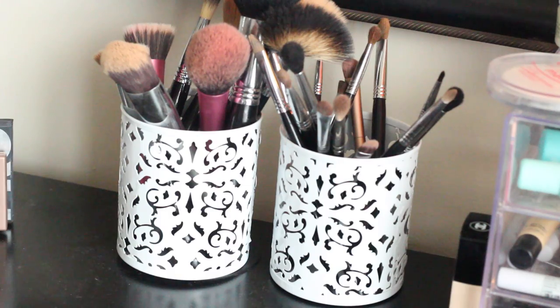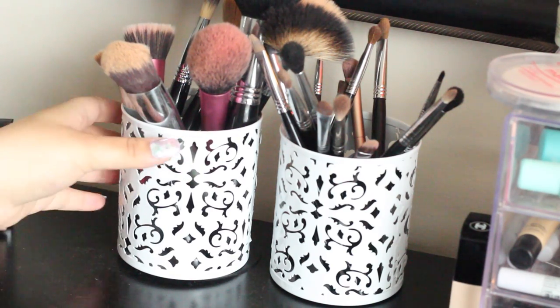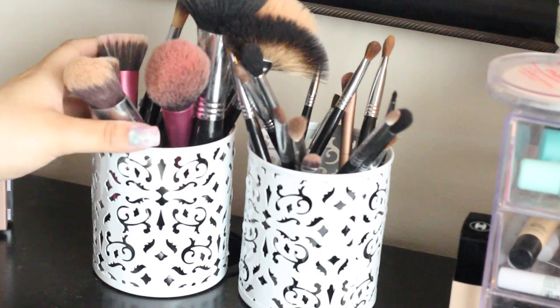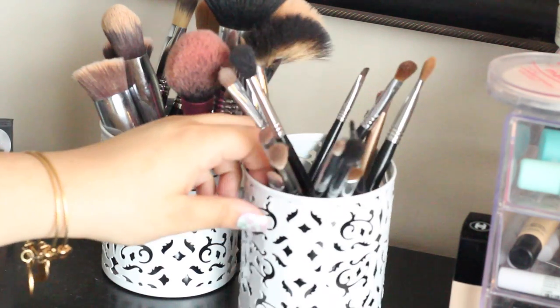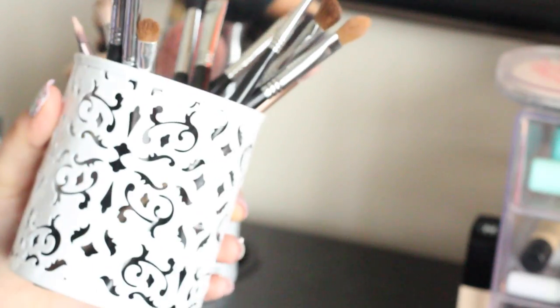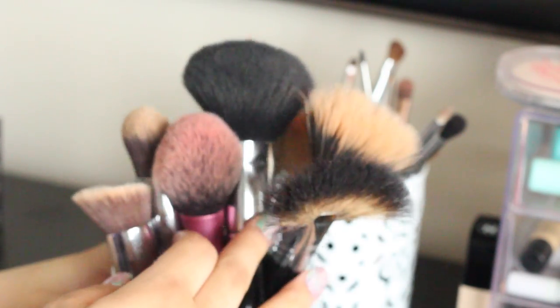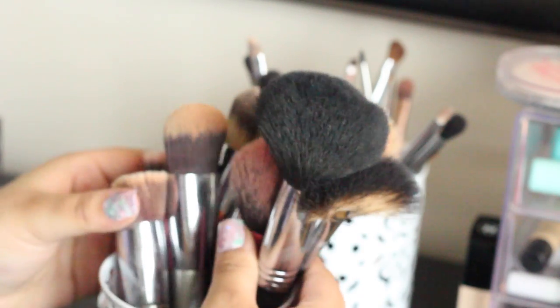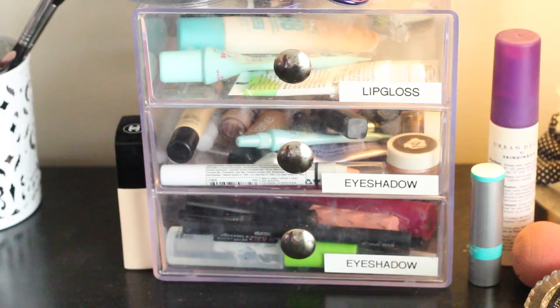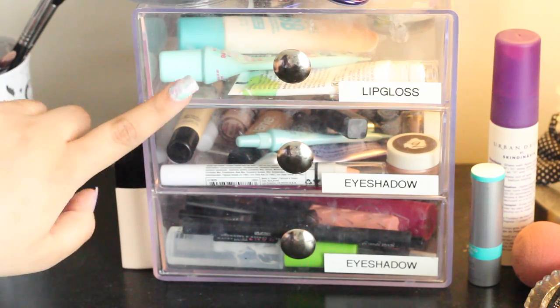Moving over here, I have some little cups that are in the same style as the little organizers — another tip because you can store your makeup brushes in them. I have one cup for all my eye brushes. Most of these are from Sigma, I'll have a link down below. I also have a couple of Real Techniques brushes. These containers are great because you can see your brushes and they're all right here.